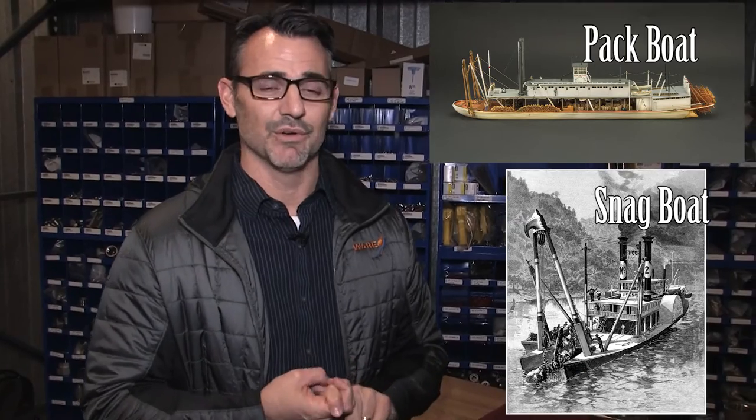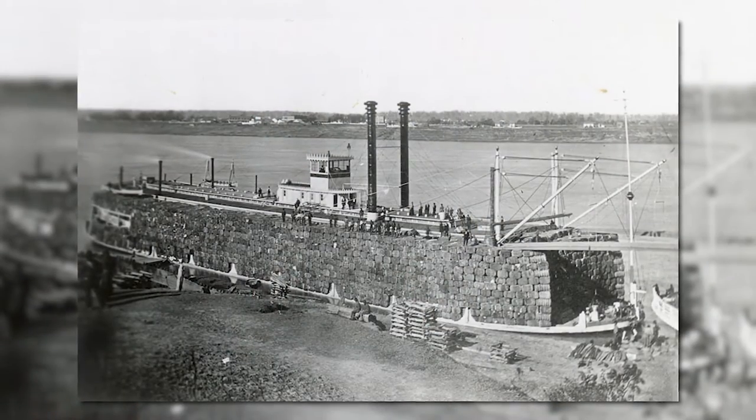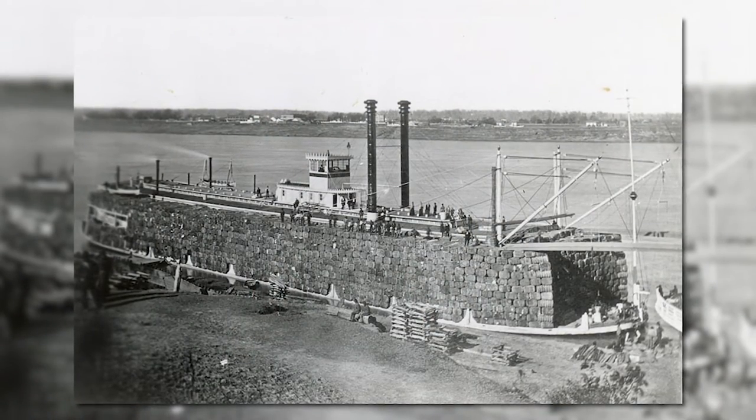But there are two types you may not know about. One is called a pack boat, and the other is called a snag boat. Pack boats were huge commerce-moving vehicles — what's called an aft-propelled paddle wheel, meaning the paddle was right in the back, in the center of the boat. They moved goods — huge amounts of cotton — but also people from port to port, and really made commerce happen through the waterways.